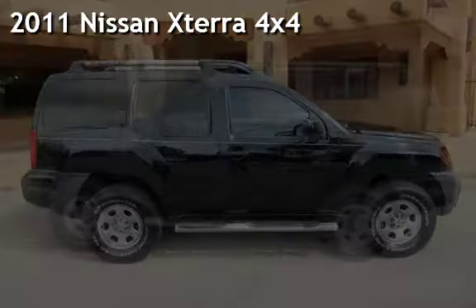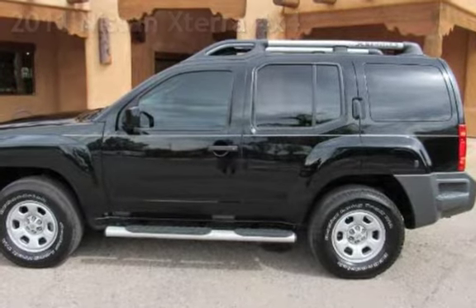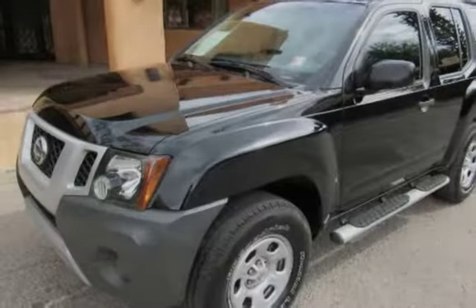Presenting a pre-owned 2011 Nissan Xterra 4x4. This four-door SUV has a six-cylinder, 4.0-liter V6 engine, with four-wheel drive, and an automatic transmission.